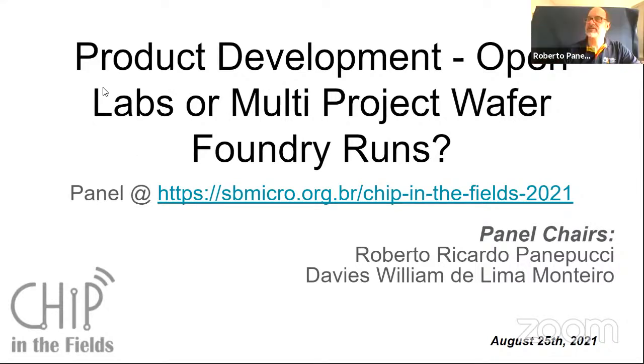Our panel today will discuss with some key experts the role of open labs or multi-project wafer foundry runs in developing technology and developing products. This of course is not a fight — we are here to discuss all the possibilities. I am chairing this panel together with my colleague Professor Davis William Guzman-Honteiro, who is having internet connection problems and will be joining us shortly.